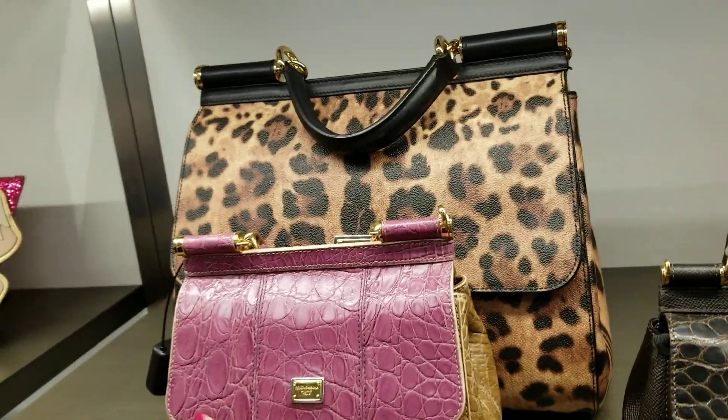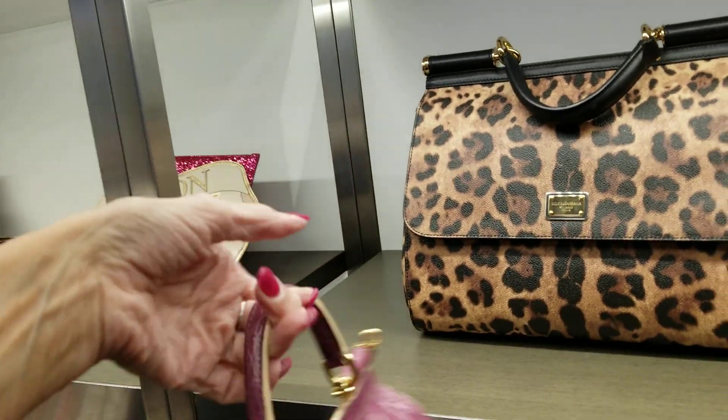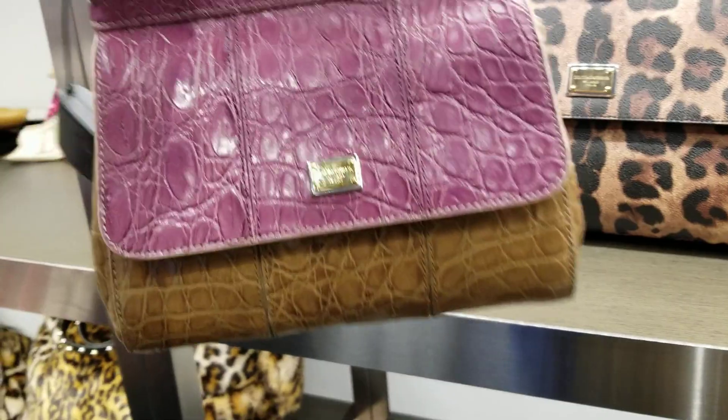So it'll be, like, roughly $1,250. And you've got a croc on your arm — or on your fingers. Croc. Thank you.